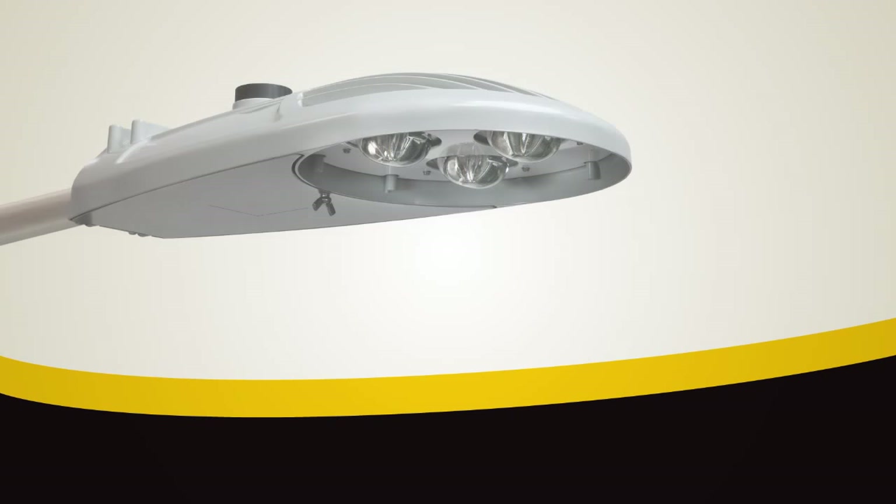Its high operating efficiency, long system life, traditional cobra head form factor and light 21-pound weight make the ATBM the ultimate solution for renovating legacy streetlights.